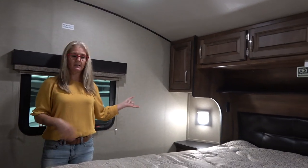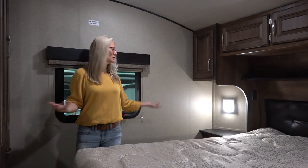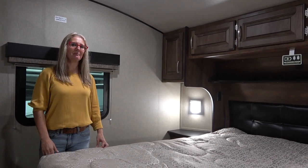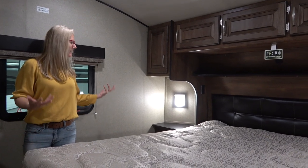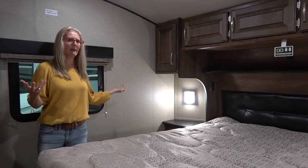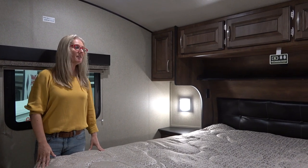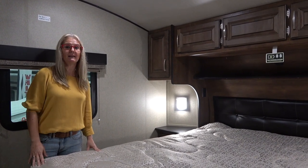Something I want to point out about this bedroom: you can walk on three sides of this bed, you've got lots of storage, and great windows. There is no slide in this bedroom — isn't that interesting? We're so used to having slides in the bedroom adding extra space, but in reality this is a pretty functional bedroom with no slide.